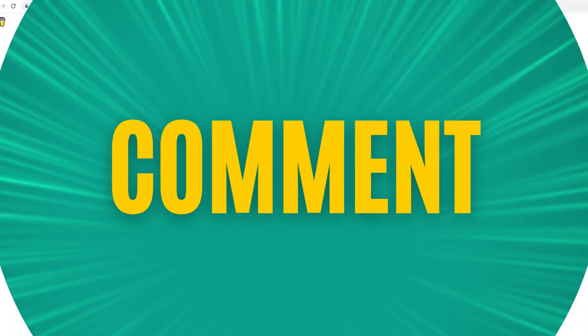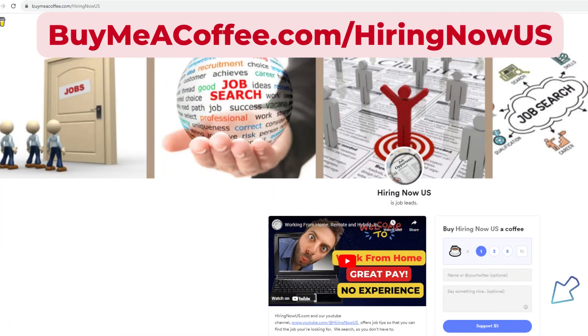If you'd like to support our channel by making a donation, we'd love for you to visit buymeacoffee.com/hiringnowus. This site will collect your donations to help us in our efforts to find more opportunities for job placement.